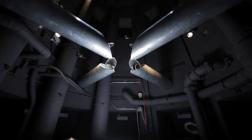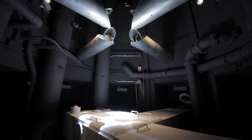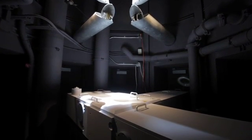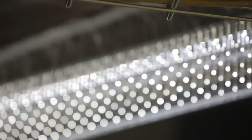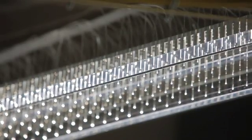The coeliostat draws in natural light from the exterior of the building and bounces it down a shaft into the interior laboratories and offices, as well as powering solar fiber optic lighting fixtures.